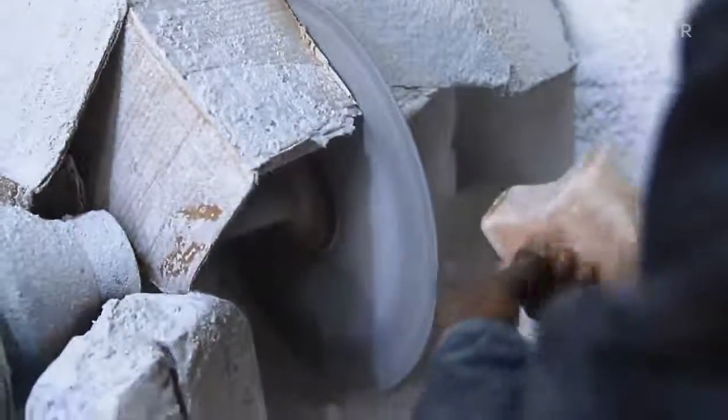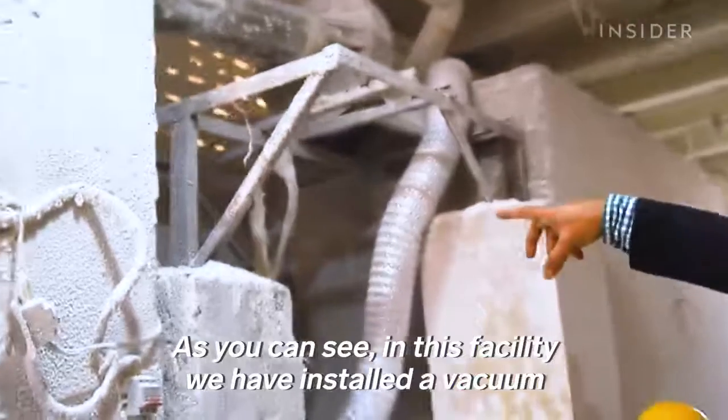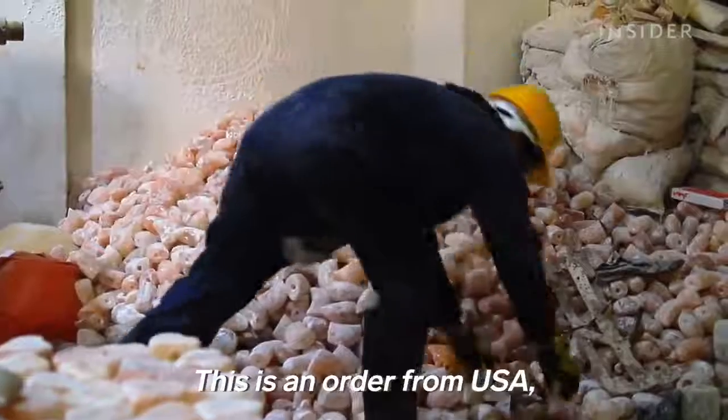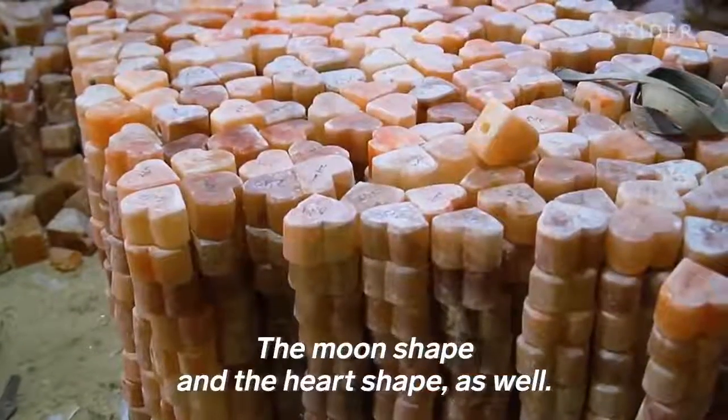Over at RM Salt, as you can see, this facility has installed a vacuum through which we can absorb the dust. This is an order from the USA, one of our clients. We are making these goods for them — the moon shape and the heart shape as well.